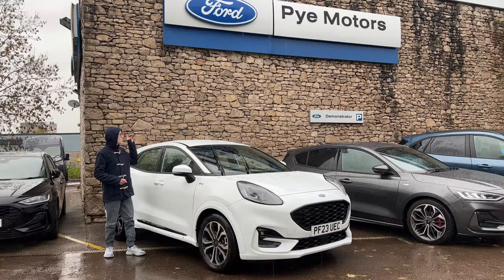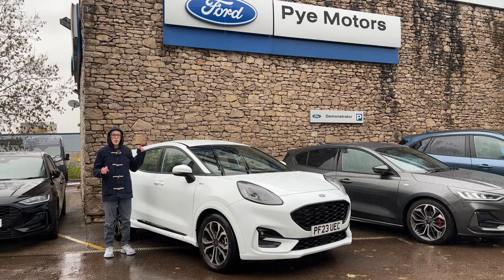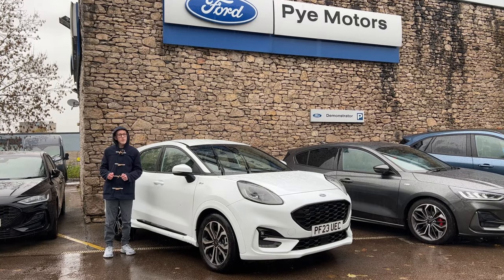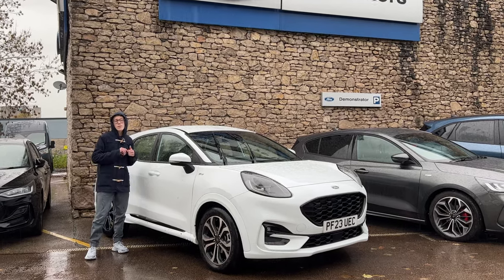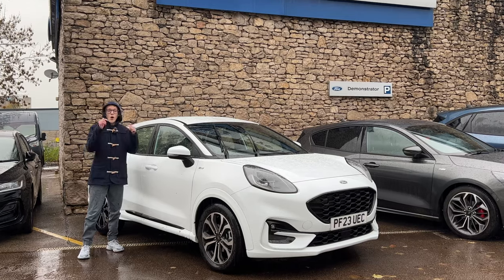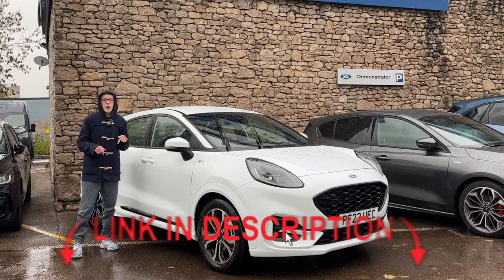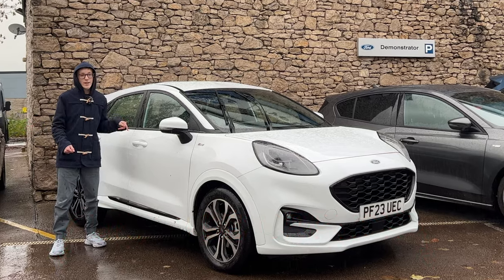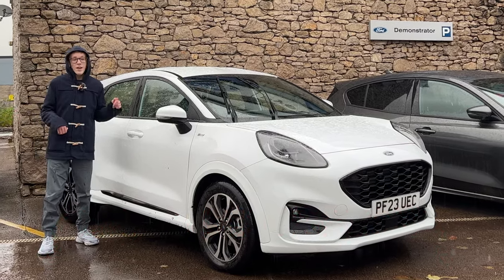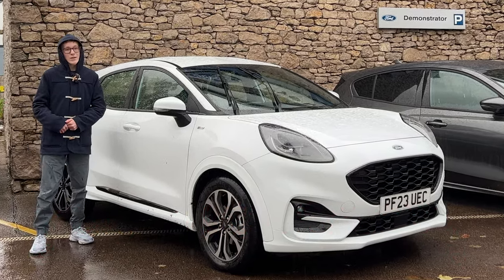Before I get absolutely drenched, a huge thanks to Pie Motors Ford in Kendal for making this review possible, and to Dan Park the sales manager who has been excellent and helped me with a few reviews. All their links are in the description below — they've got so many Pumas in stock, so if you're looking for one this is the right place to go. Thank you for watching, and I hope to see you in my next review.